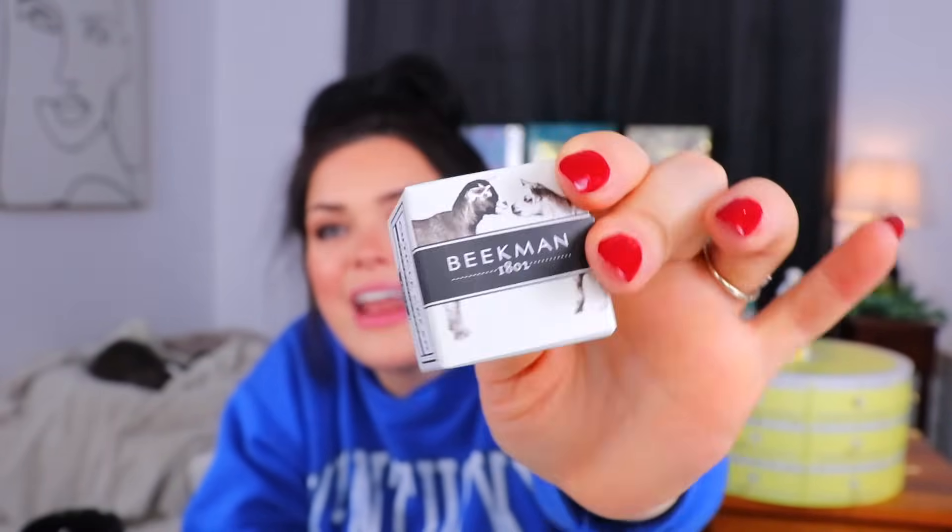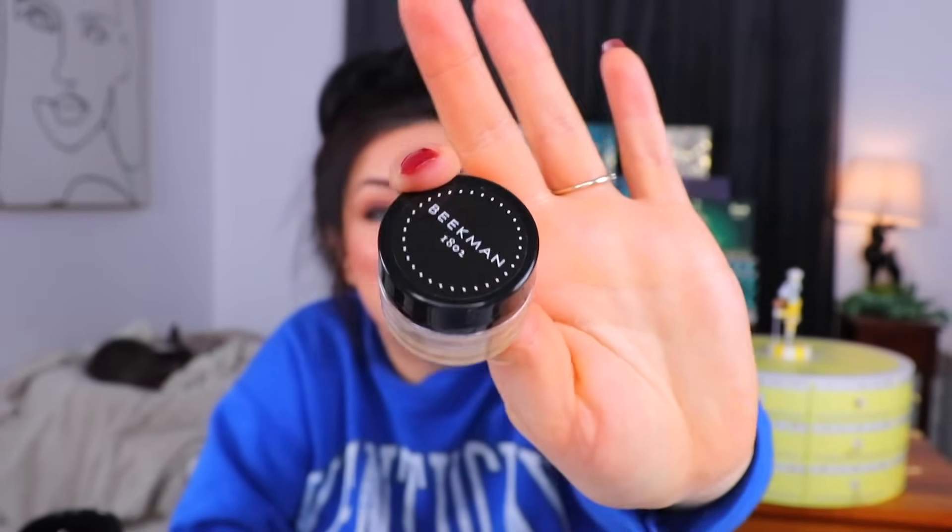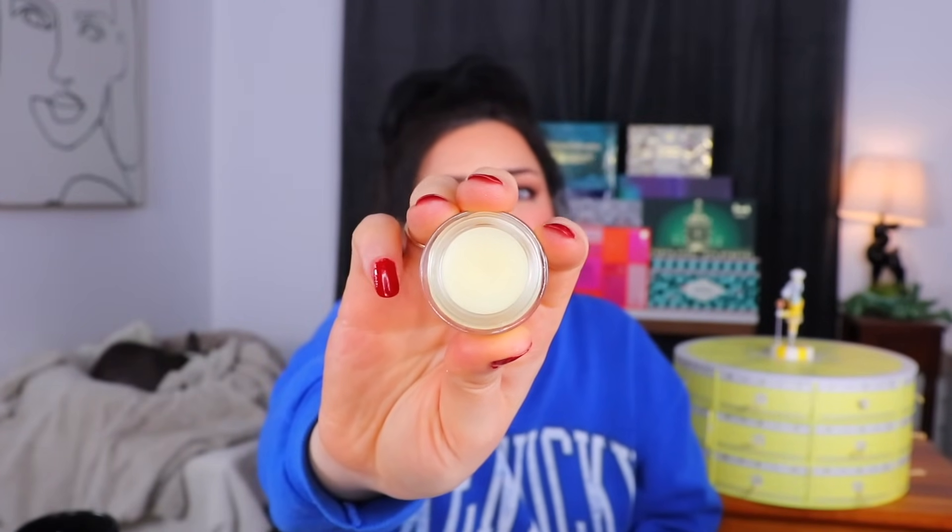Day number 19 — goats! I get excited every time there's goats. The next thing we have is a pure goat milk cuticle cream, but we did already receive something for our cuticles inside this box. I feel like it's a little specific to include multiple cuticle products. There are multiple body butters and multiple lip balms, but cuticle cream is a very specific thing. It just looks like a tiny little jar — very, very small. It looks kind of balmy. I'm sure it's very nice, but it's kind of small, we already have a cuticle product, and there are no goats on the jar.